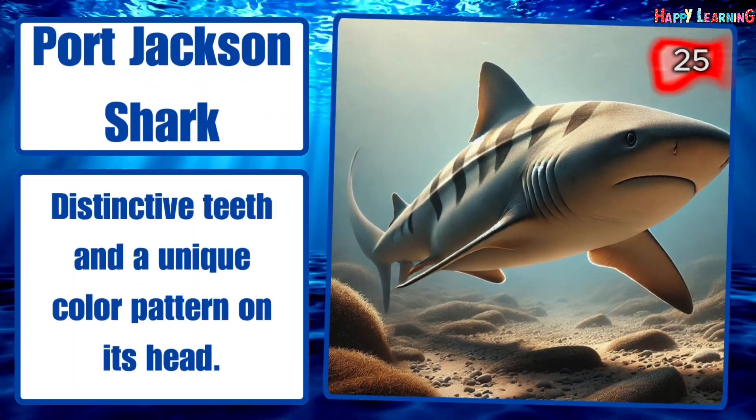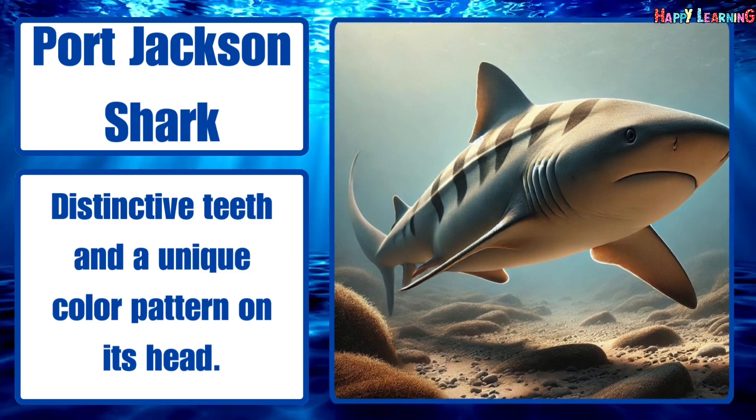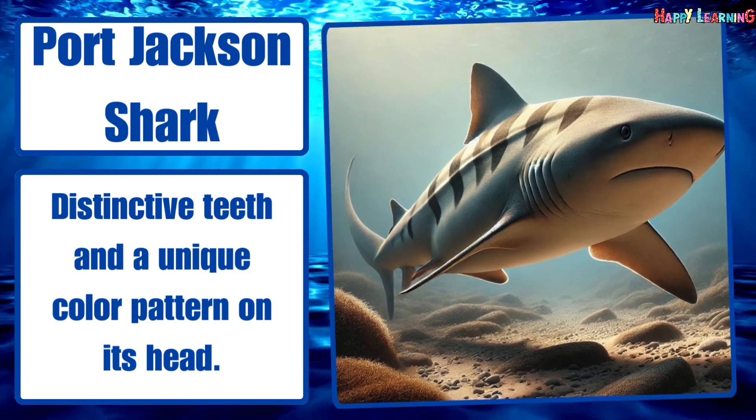Port Jackson shark. Distinctive teeth and a unique color pattern on its head.